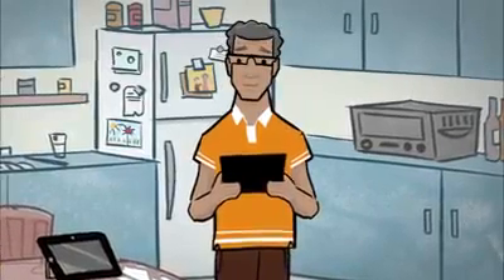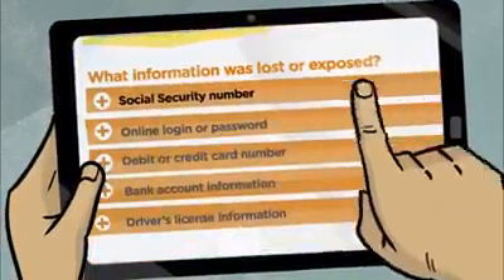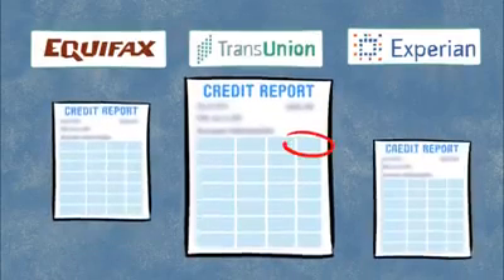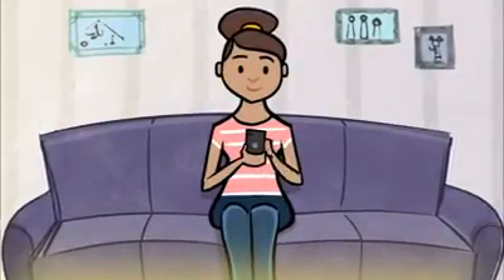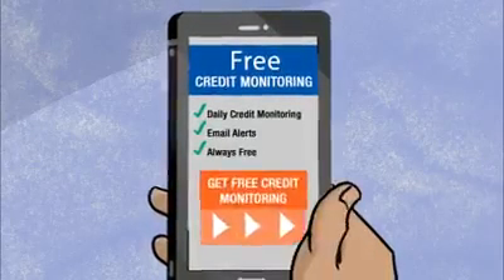You'll learn what specific steps to take. For example, if your social security number was exposed, you'll want to order your free credit reports and check for accounts you don't recognize. If a company affected by a data breach offers you free services, like credit monitoring or identity theft insurance, take advantage of it.